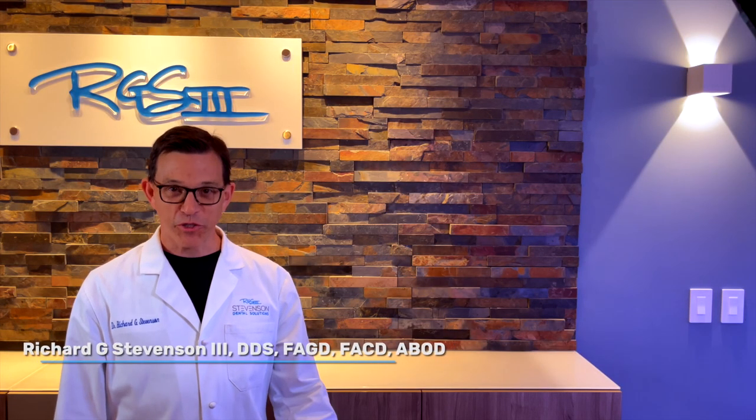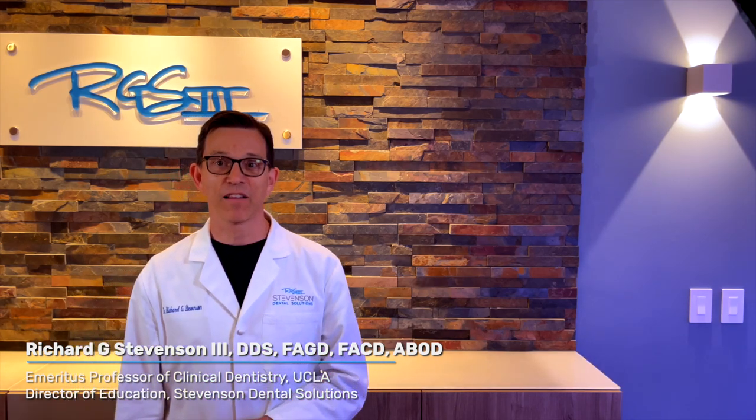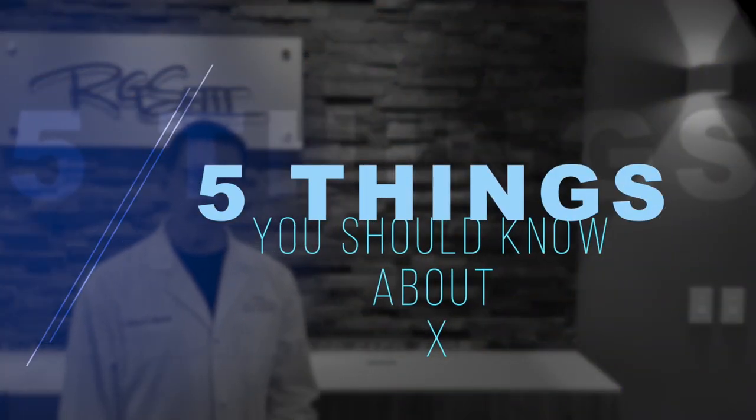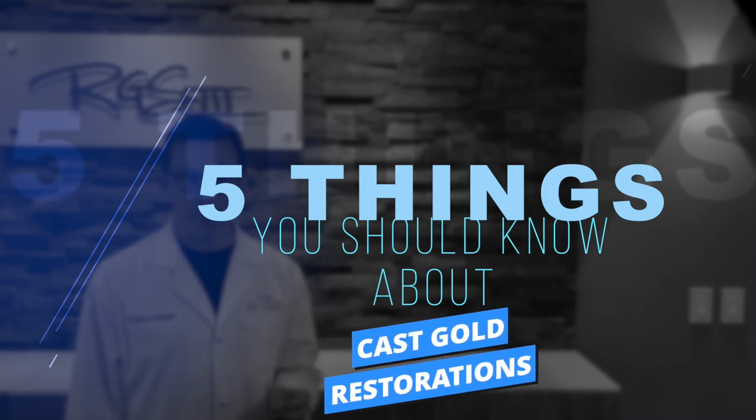Hey everybody, I'm Dr. Richard Stevenson, coming to you live from Stevenson Dental Solutions in San Demas, California. As part of our 'Five Things You Should Know' series, the topic today is cast gold restorations.